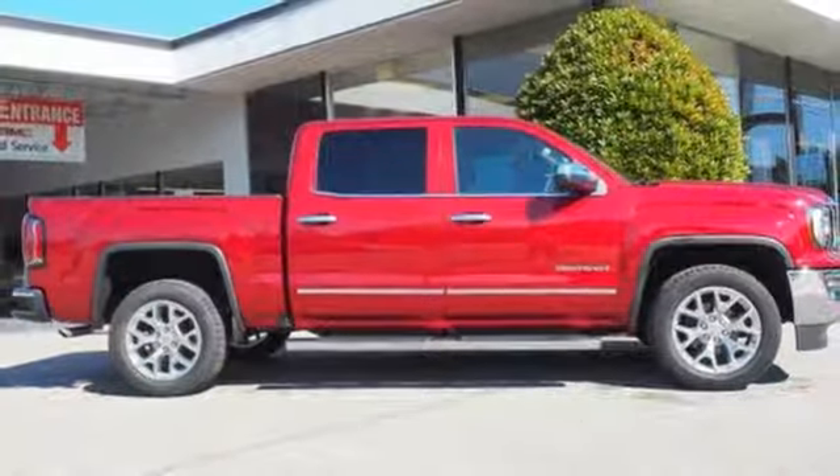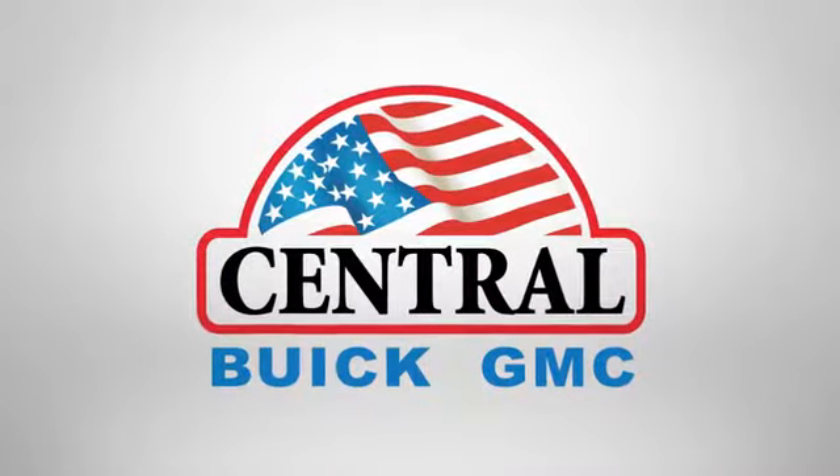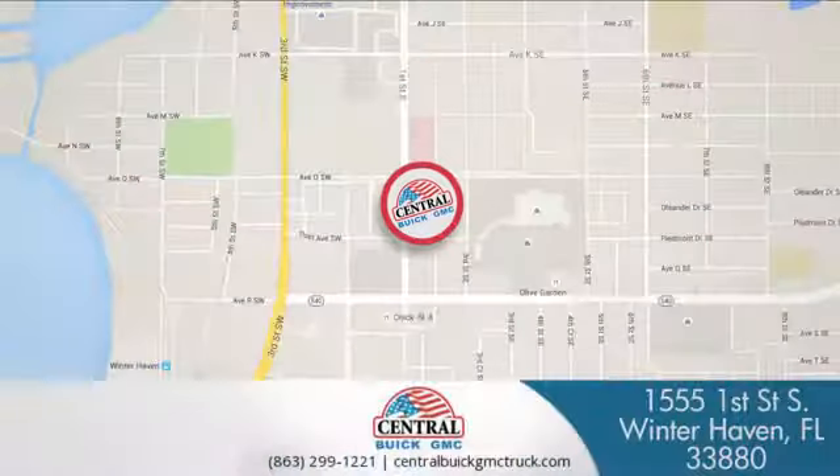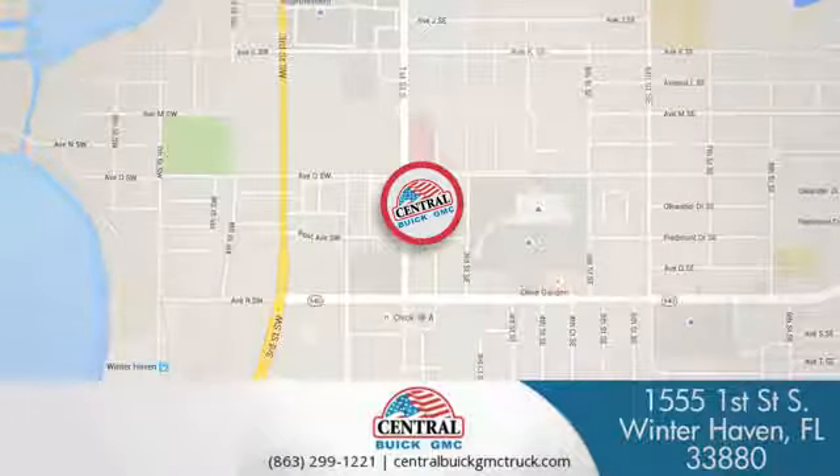You'll never know till you try. Test drive it today. At Central Buick GMC, we're committed to helping our customers get the vehicle they want. Call, click, or stop in today. We're located at 1555 First Street South in Winterhaven.